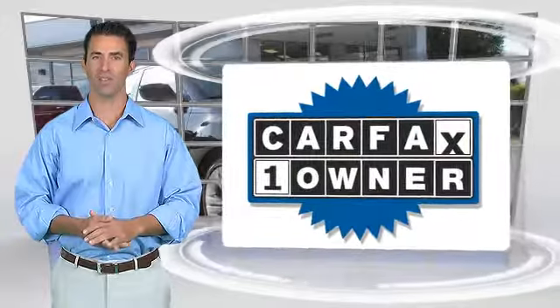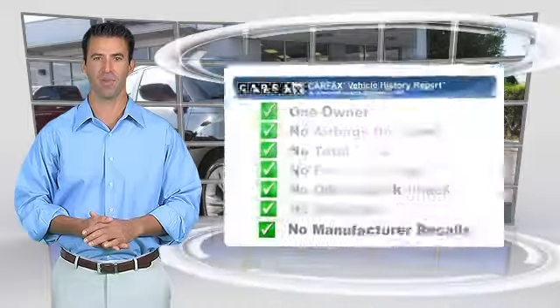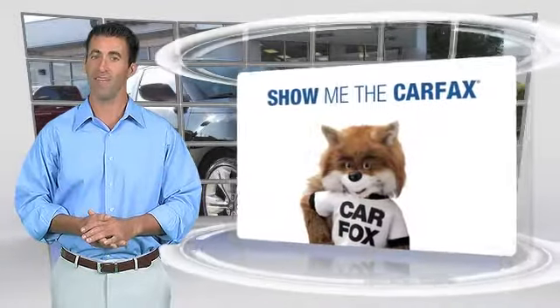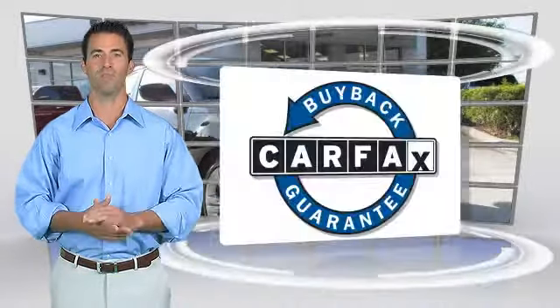This is a one-owner vehicle with the Carfax Vehicle History Report. Be sure to find a complimentary copy of this report online or contact the dealership. This vehicle qualifies with a Carfax buyback guarantee.